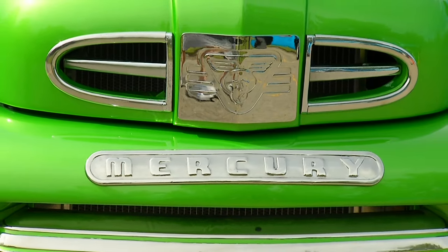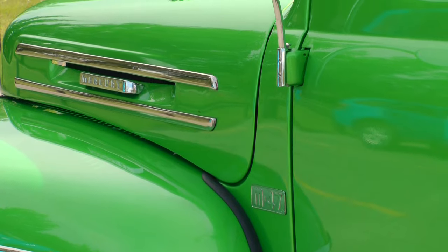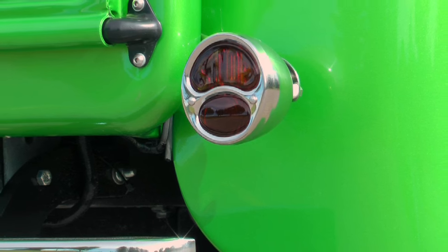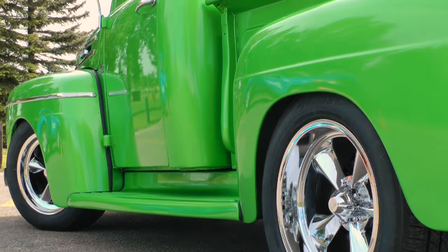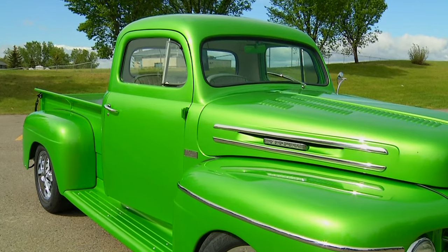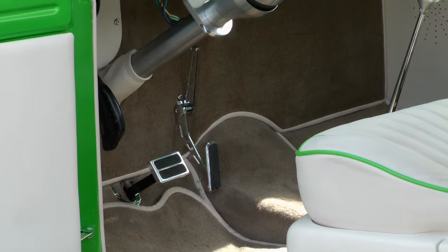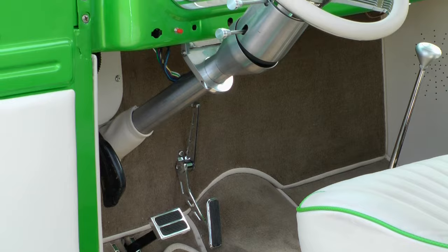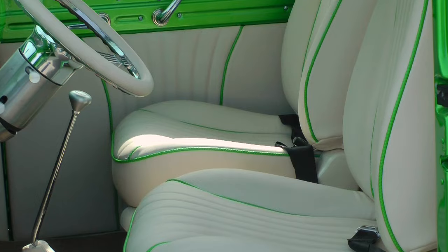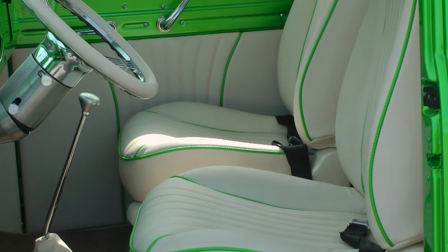Mercurys are rare. They're made in Canada — only made in Canada. So it was a neat piece of equipment to have. It's a little bit different than the Ford; the trim on them is different. Just a neat piece to have — a little bit of Canadian history. It's kind of like stepping back in time. It's a small, small pickup truck compared to today's pickup trucks.